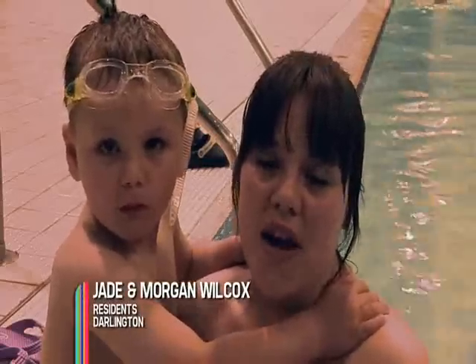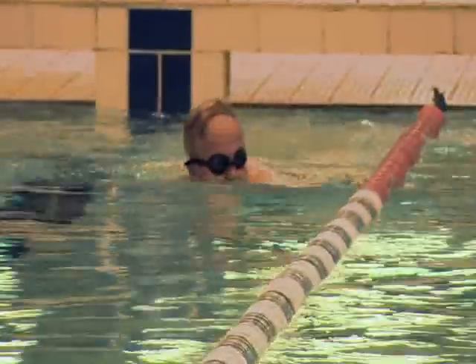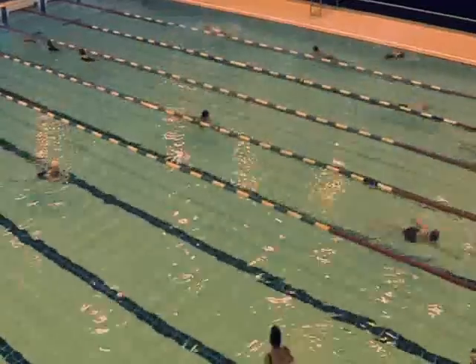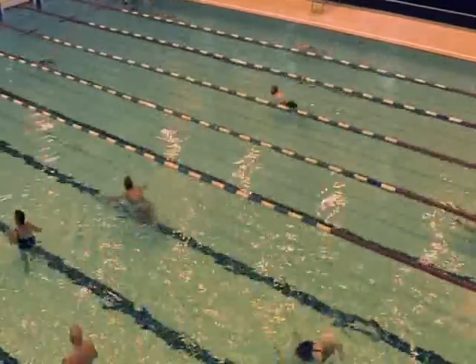Every single Tuesday morning, me and Morgan come swimming at the Dolphin Centre. It's absolutely brilliant. There's lots of facilities here — there's a soft play, there's the bistro upstairs, there's the gym, there's all the classes. They've got loads here and it's a brilliant facility. It's just in the town centre, two minutes away from my house — just walk straight down into town and there it is.